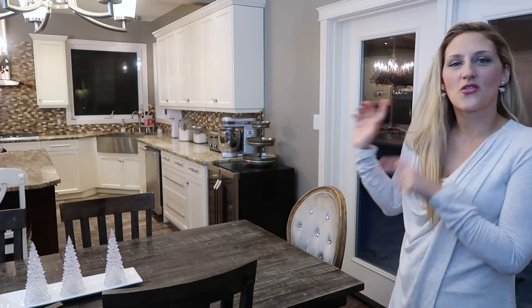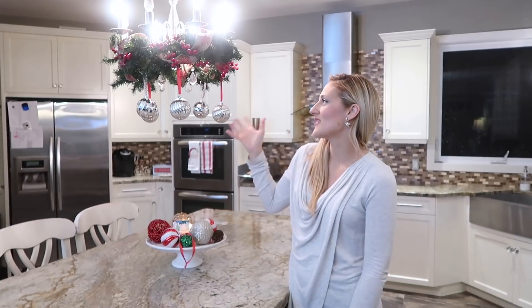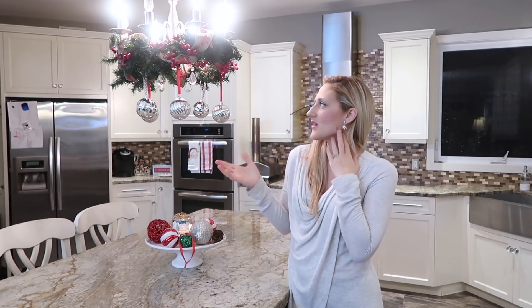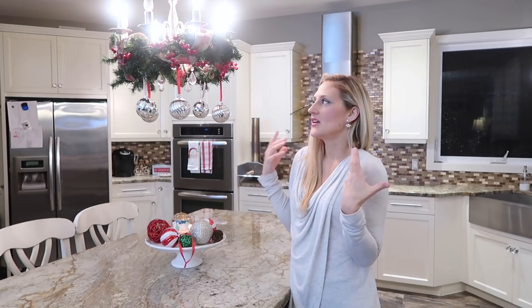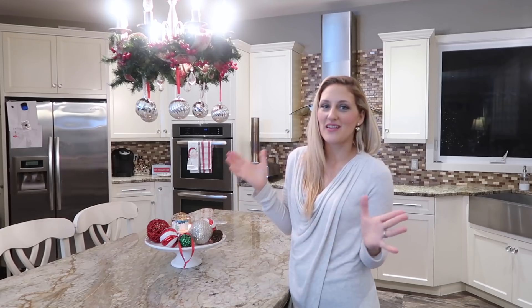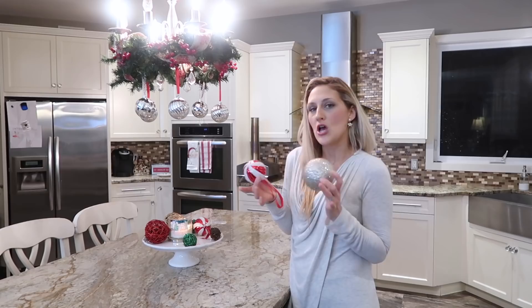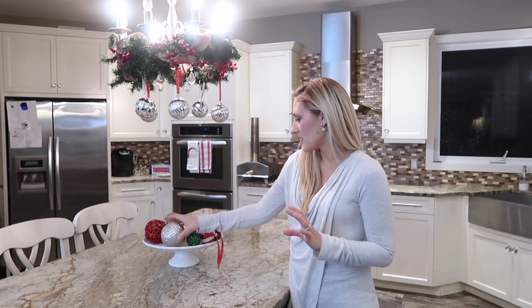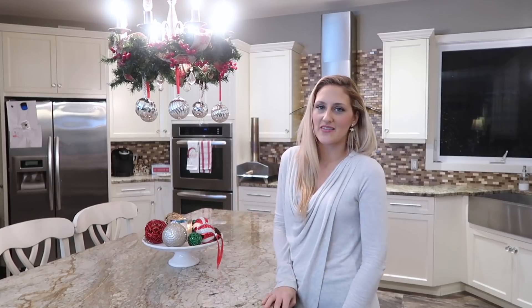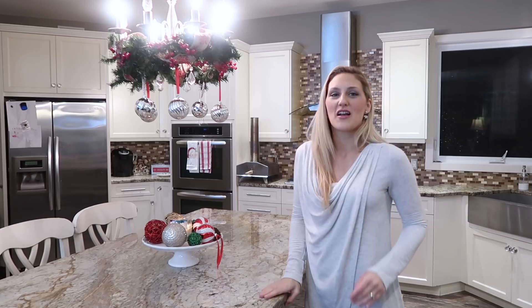In my kitchen, my favorite thing is this wreath. I came up with the idea a few years ago — I think I saw it on Pinterest — and I just went out, picked up some garland, ribbons, and silver ornaments and away I went. It turned out great, everybody loves it, and it's something I'll definitely do year after year. For the centerpiece, I just put a couple of Christmas ornaments onto the cake stand around the candles — really simple.